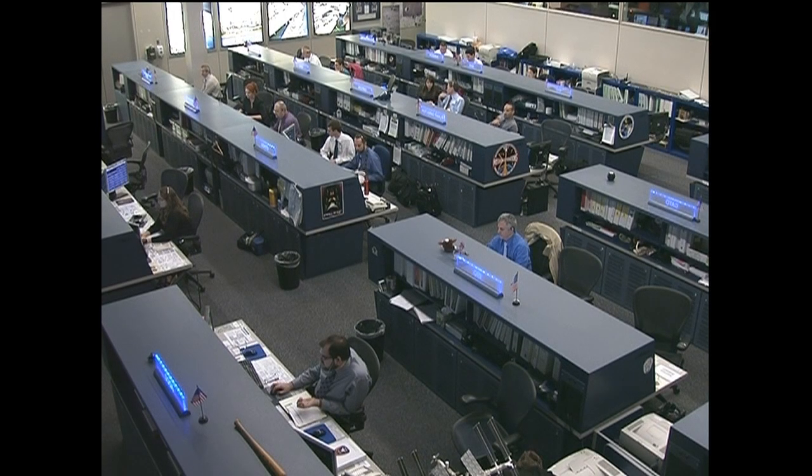For now, why don't we go ahead and head out to the Marshall Space Flight Center in Huntsville, Alabama, where Lori Meggs is standing by live at the Payload Operations Integration Center. Hey Lori, we're talking a little bit about material science this week.